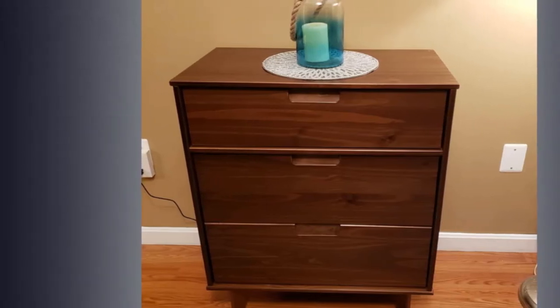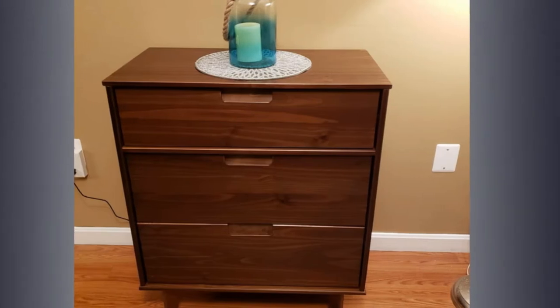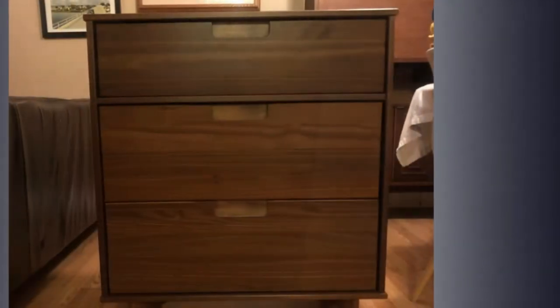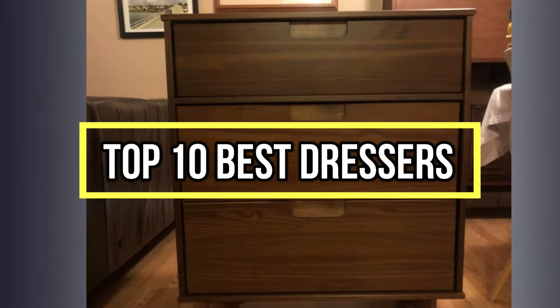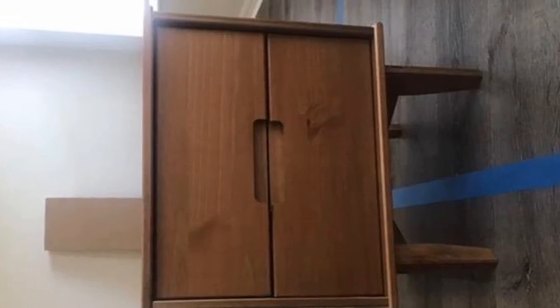If you are looking for the best dressers, you are in the right place. We have tried to include in-depth information on dressers in our video which will be enough to fulfill all of your needs. All of them are maintaining their features, prices, quality, durability, and reputation of the manufacturer, and real customer feedback. If you want to buy a dresser, we think this list will be very worthy to you. Now, let's get started with the video.